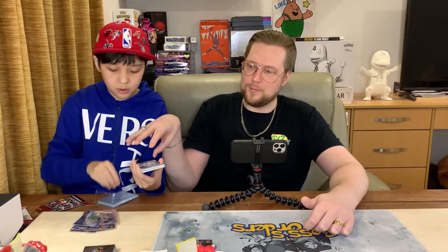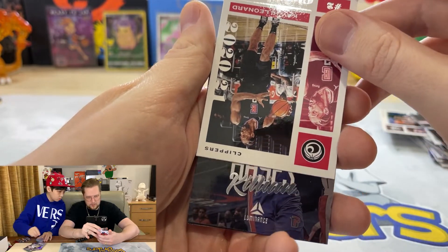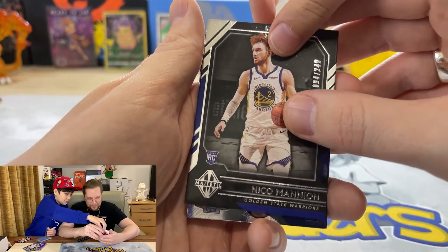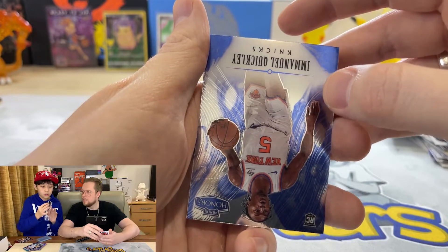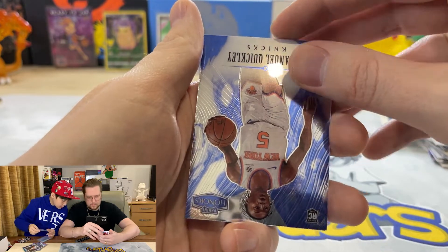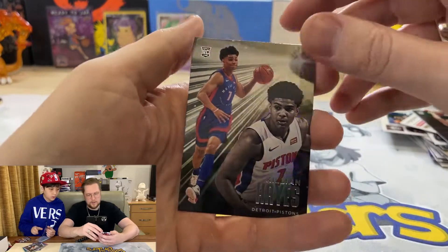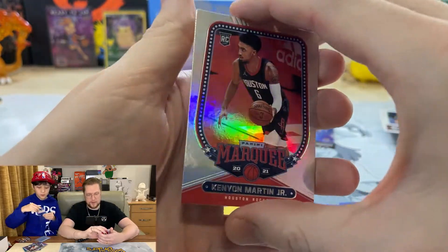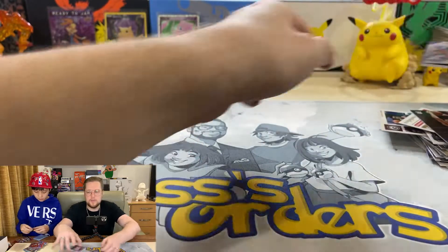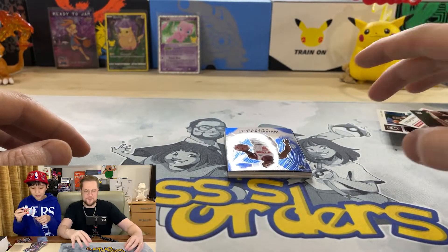Starting with LaMelo - that's not a bad start. LaMelo has had a great season so far. Kawhi. Next one is the auto. KMJ! Congrats, that's nice - silver KMJ Marquee. I need to leave KMJ first, it makes luck. Leave KMJ. Big fans of KMJ.